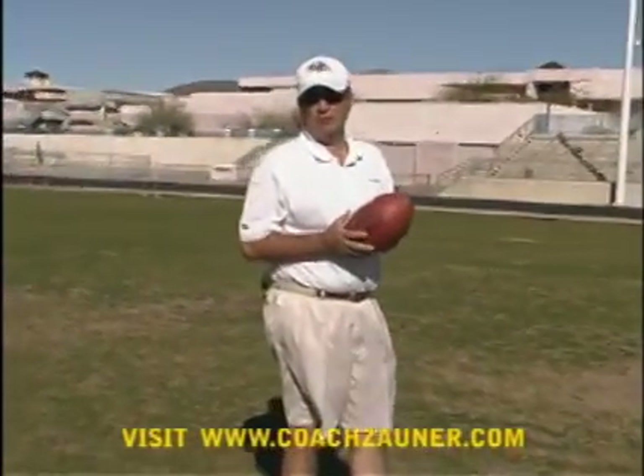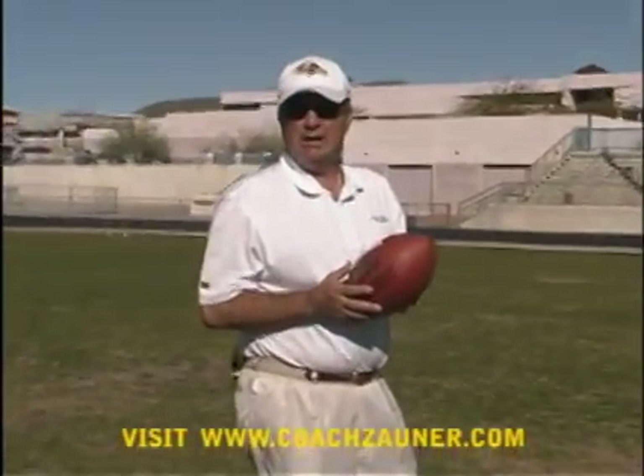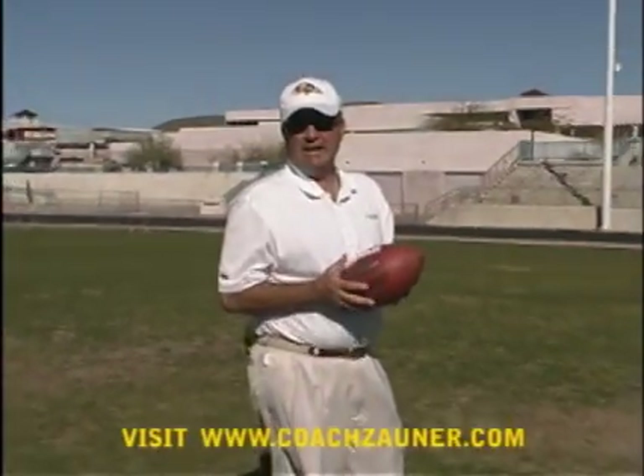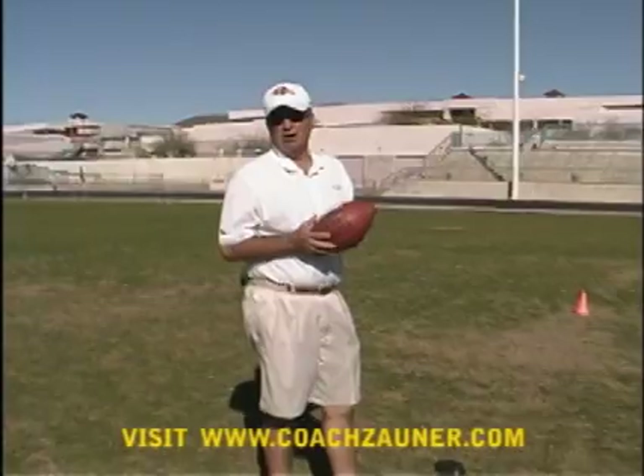We're here in Scottsdale, Arizona, working with Mike Vanderjack. We'll be working on the one-step drill, we'll be working on his field goal technique, and we'll be working on his kickoff technique.